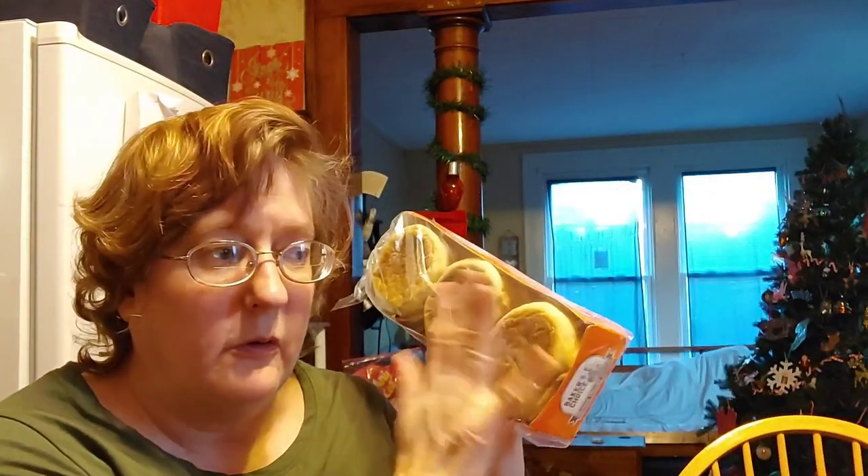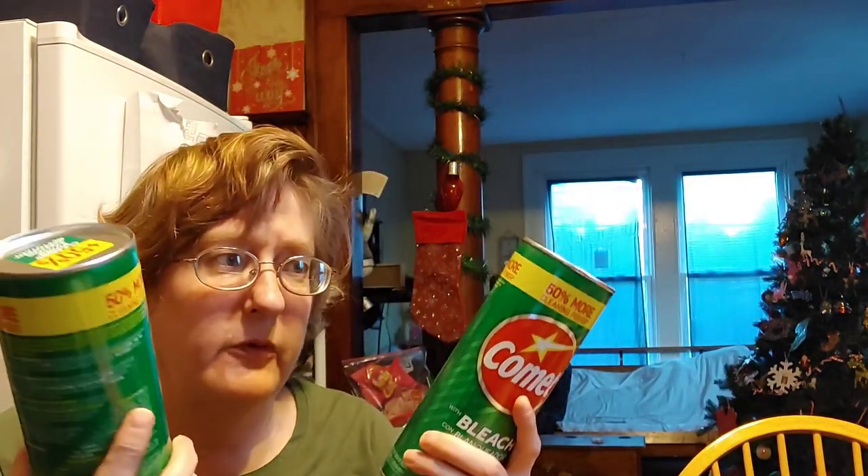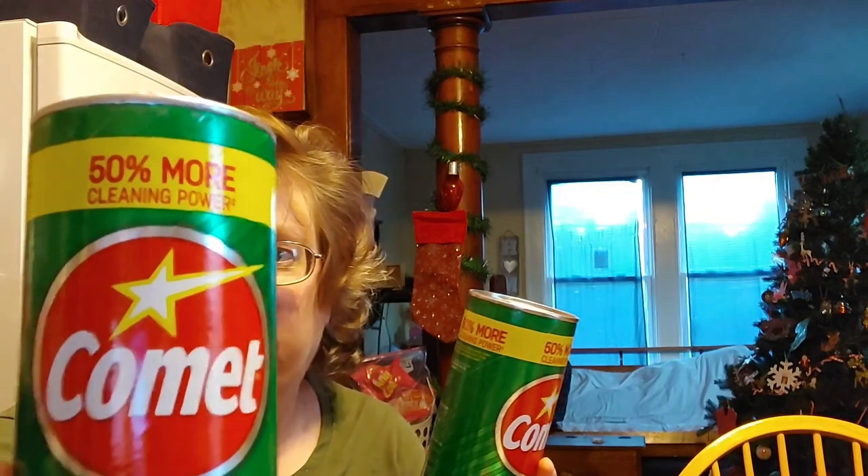Then I grabbed another pack of the English muffins — they go like hotcakes in my house. And in my clip you saw I was comparing the size and amount between Ajax and Comet. Ajax was 33% more, Comet was 50% more. I grabbed two of the Comets for my bathroom cleaning needs.